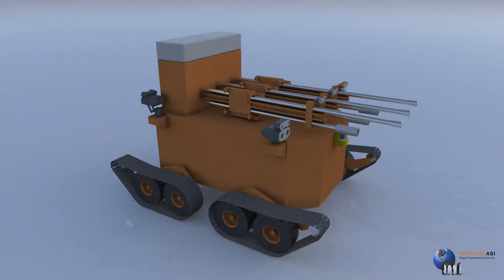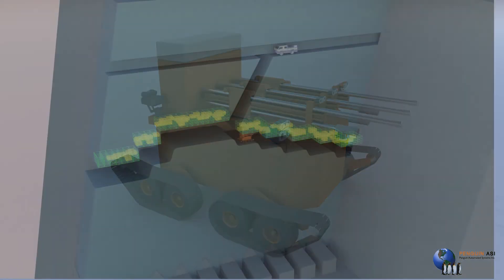Our RoboMiner system is a highly reliable, battery-operated machine that's designed to enter into the stope, thus freeing the operator from entering into this unstable area.